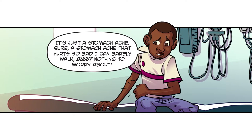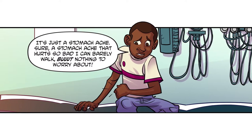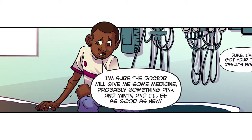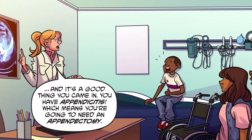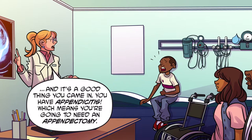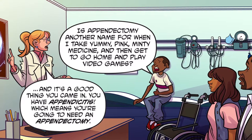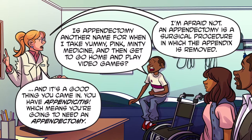It's just a stomachache — sure, a stomachache that hurts so bad I can barely walk, but nothing to worry about. I'm sure the doctor will give me some medicine, probably something pink and minty, and I'll be as good as new. Duke, I've got your test results back. It's a good thing you came in — you have appendicitis, which means you're going to need an appendectomy. Is appendectomy another name for when I take yummy pink minty medicine?